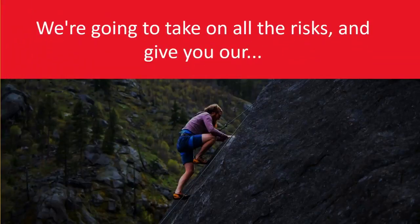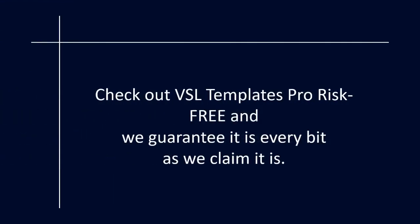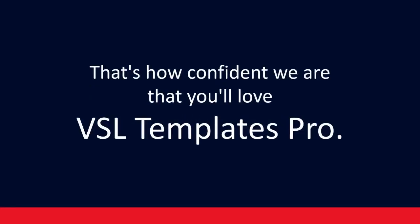We're going to take on all the risks and give you our 100% satisfaction guaranteed, or your money back, for the next 30 days. Check out VSL Templates Pro risk-free, and we guarantee it is every bit as we claim it is. But if this doesn't meet your strict expectations, contact us and ask for your money back. That's how confident we are that you'll love VSL Templates Pro.